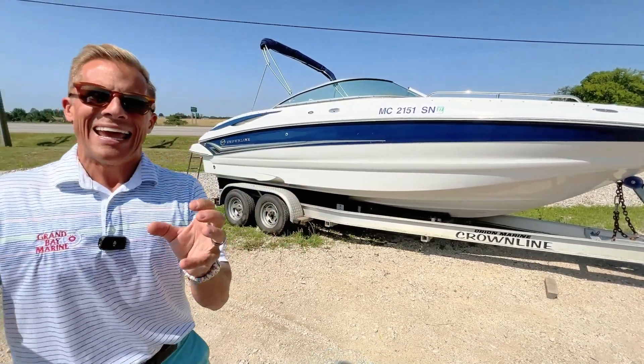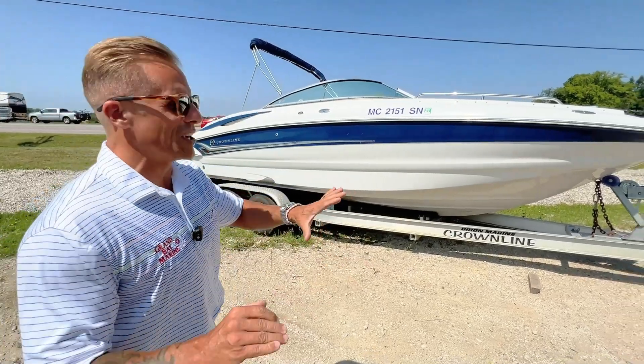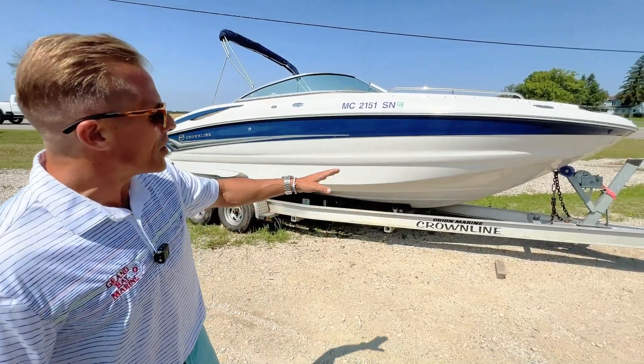It's an incredible fusion between a deck boat and a deep V running surface, so you get the benefits of both a really spacious, versatile interior, and a deep V cutting surface that can get you out on Lake Michigan or some of those big inland lakes with style, comfort, and safety.